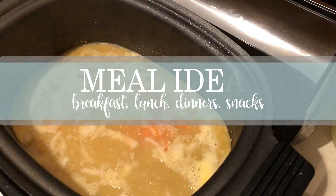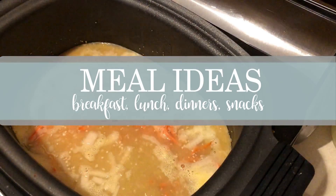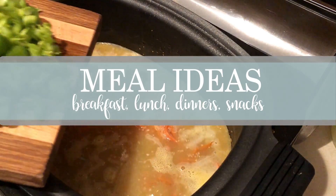Hi guys, welcome back to my channel. I have been recording my meals for the last week, plus some weekend meals over the last couple of weeks, so I put together some breakfast, lunches, dinners, and snack ideas for you. Enjoy!